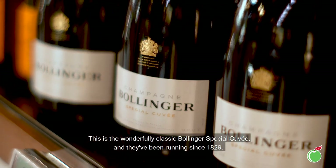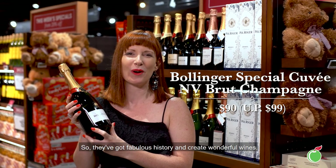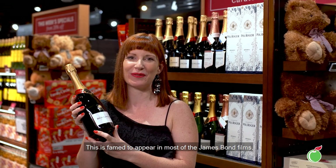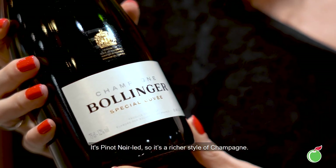This is the wonderfully classic Bollinger Special Cuvée. They've been running since 1829, so they've got fabulous history and create wonderful wines. This is famed to appear in most of the James Bond films and it's a classic blend of Pinot Noir, Chardonnay and Pinot Meunier. It's Pinot Noir led though, so it's a richer style of champagne.